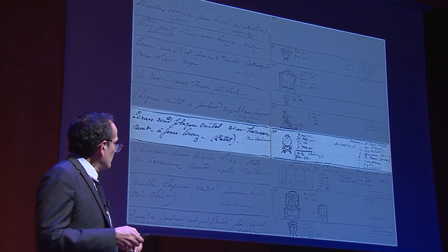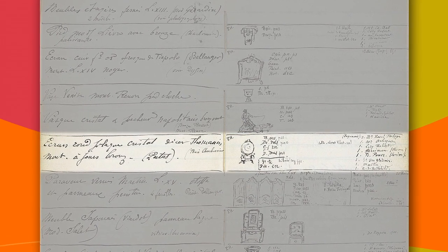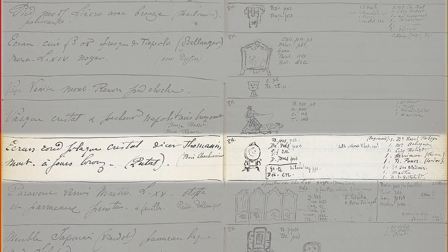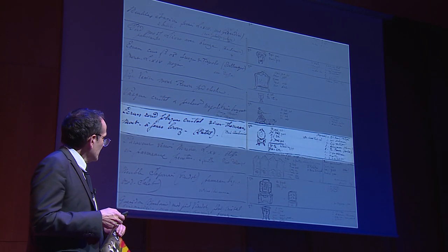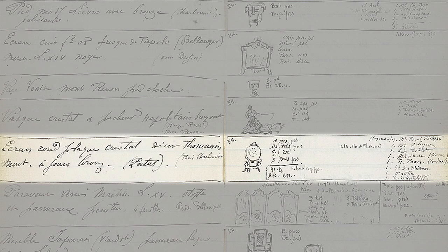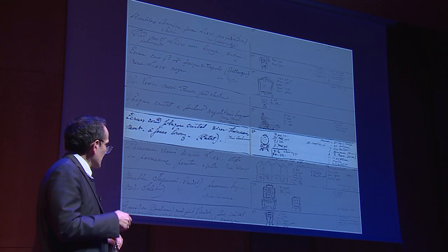Pour revenir à notre écran, vous voyez dans ce carnet des petits croquis qui avaient été publiés par Philippe Thiébaud, qui était conservateur dans la maison, et qui étaient conservés dans les mains des descendants. Malheureusement, on a perdu la trace de ces croquis très précieux. Vous voyez un petit écran cité : écran rond, plaques de cristal, décors thomassins. L'ébéniste est bronzié. Dans la marge sur le côté droit, vous avez en fait huit noms différents dont les Rothschilds apparaissent, qui sont les noms des huit commanditaires. On sait donc qu'il y a eu huit exemplaires de cet écran.